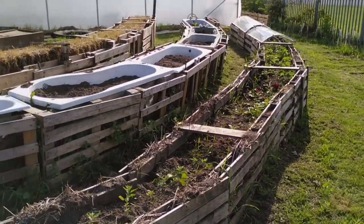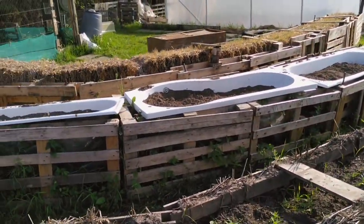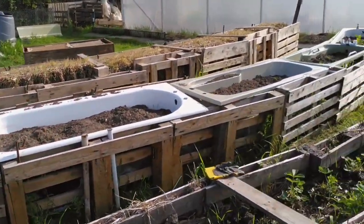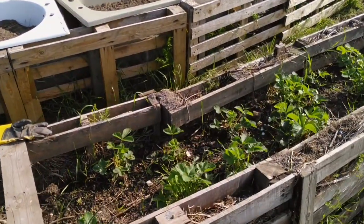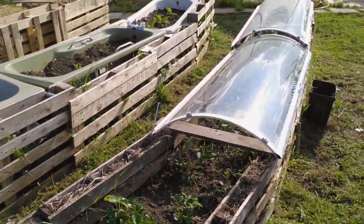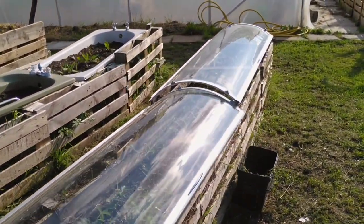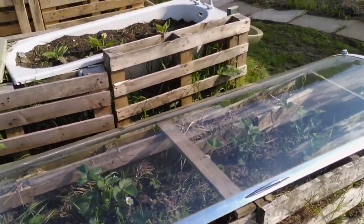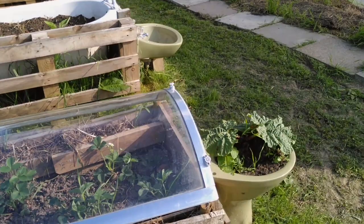Here is what we call the curved rainbow beds. This curved rainbow bed actually follows the direction of the sun through careful daily observation. Here we have some strawberries enjoying life, and what appears to be a deep-space sleeping chamber is actually some shower doors, which will provide a makeshift greenhouse for the strawberries to enjoy some warmth.